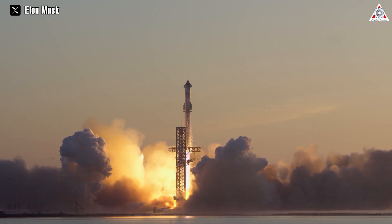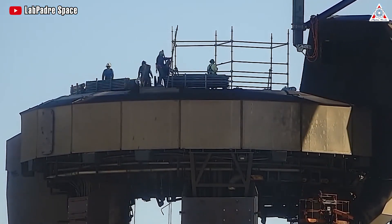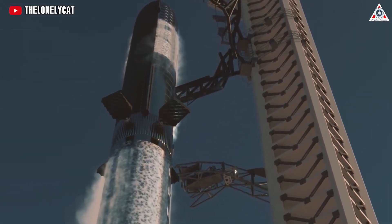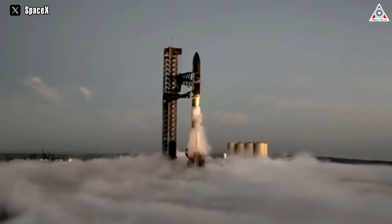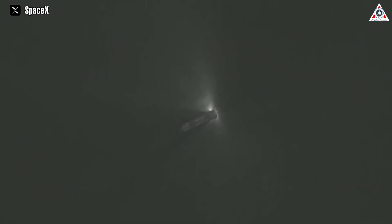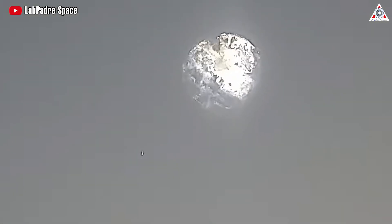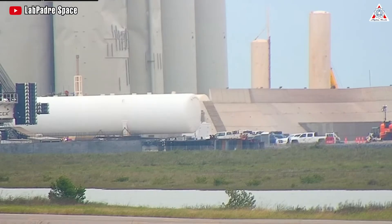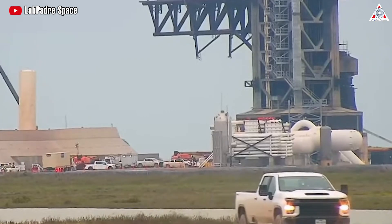Following the excitement of Starship's second orbital launch, activities at Starbase are in full swing as SpaceX engineers work to prepare for the upcoming third Starship launch. The team's attention is centered on addressing issues that emerged during the recent mission. Specifically, the booster quick disconnect is under scrutiny after sustaining burn damage during the launch — it was not fast enough to avoid the effects of the Starship. Engineers are diligently working to rectify any issues, hopeful for a swift and straightforward solution.